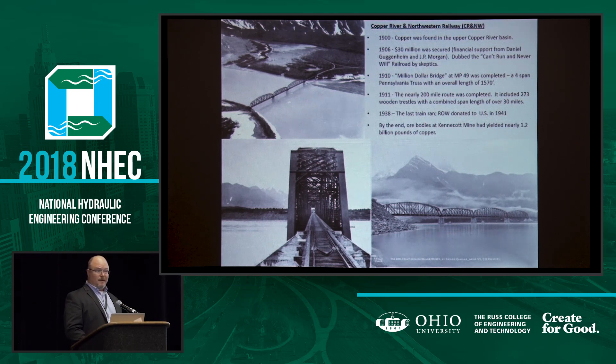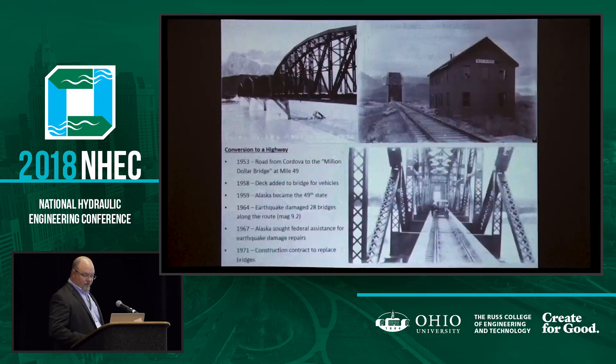The U.S. government inherited the right of way in 1941, and it was a successful and financially profitable endeavor. In 1953, efforts began to convert the railway route into a road. In 1959, Alaska became a state. We continued that effort until 1964, when Alaska experienced a magnitude 9.2 earthquake, which was very damaging, and on this particular route it either toppled or damaged 28 bridges.